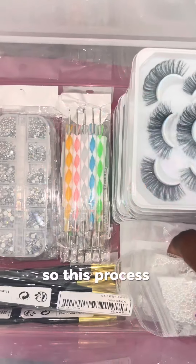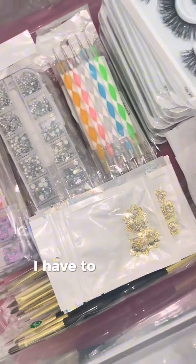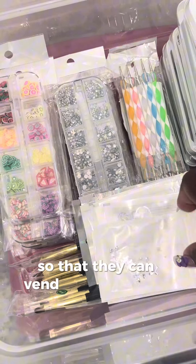This process usually takes a while. Some small items like the nail glue, I have to take my time and put in little bags so that they can vend in the vending machine.